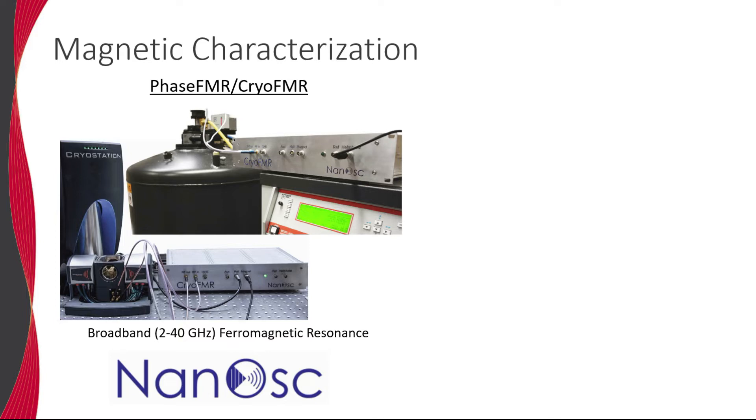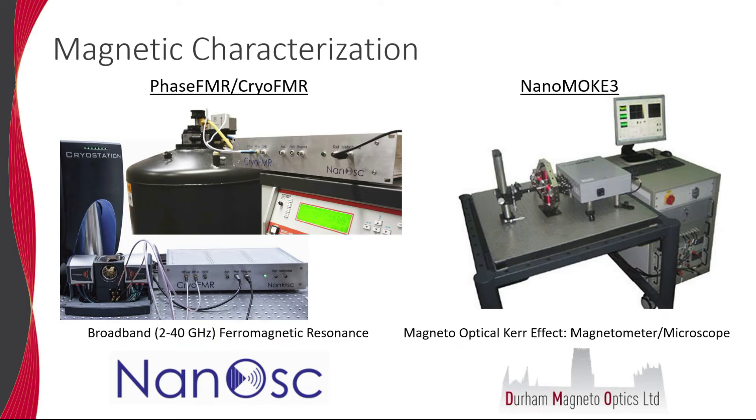Additionally, the NanoMOC3 from Durham MagnetoOptics provides an ultra-high-sensitivity magneto-optical magnetometer and Kerr microscope for studying magnetic thin films and nanostructures. When combined with the cryogen-free, low-vibration optical cryostat from Montana Instruments, MOC measurements can be performed down to 5 Kelvin.